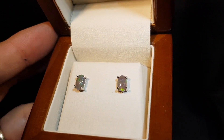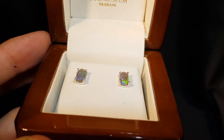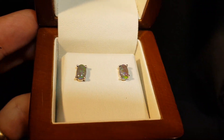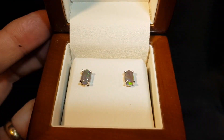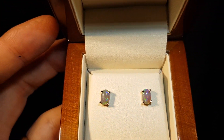Here are a pair of semi-black crystal opals set in 9 karat white gold. Nice high dome, nice matching colors and patterns. Nice thick claws to make sure that they're held securely.